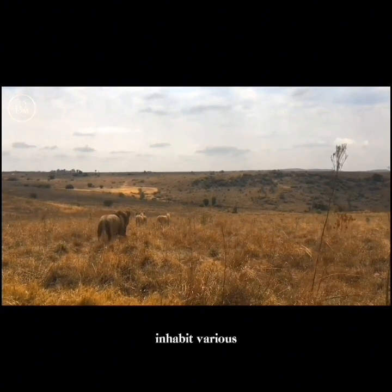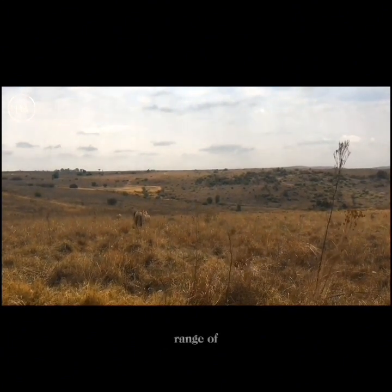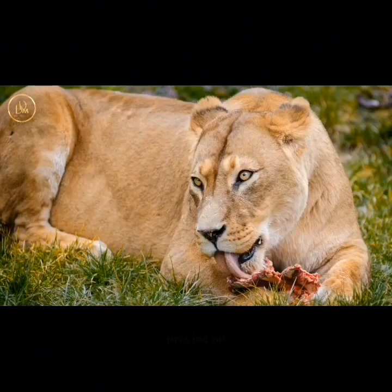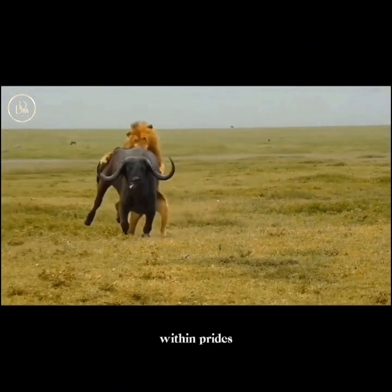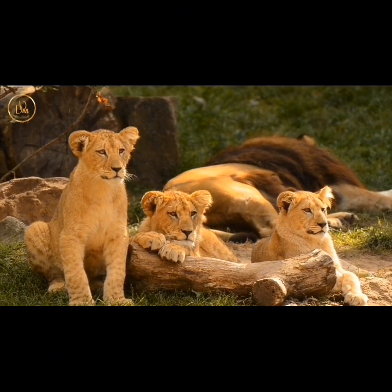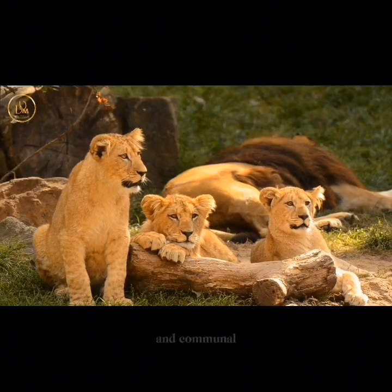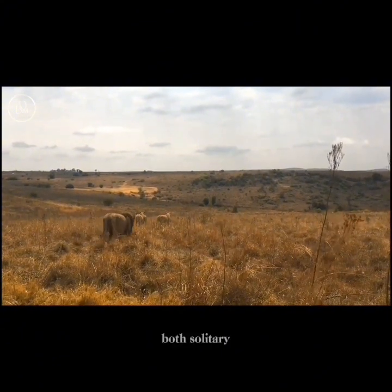African lions inhabit various ecosystems, from grasslands and savannas to open woodlands. Their adaptability allows them to thrive in a range of environments, provided there is an adequate prey base and water sources. Lions are apex predators and primarily carnivores, preying on ungulates like zebras, wildebeest, and more. Cooperative hunting within prides enhances their success in taking down larger prey. Lions also scavenge when opportunities arise. Known for their social behavior, lions live in prides led by a dominant male. Cooperative hunting, grooming, and communal care of offspring are integral to their social structure, and they are primarily nocturnal.